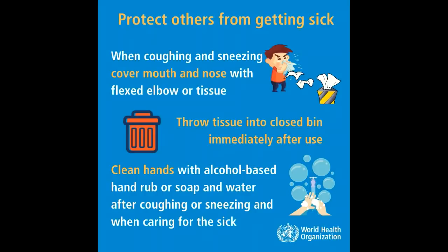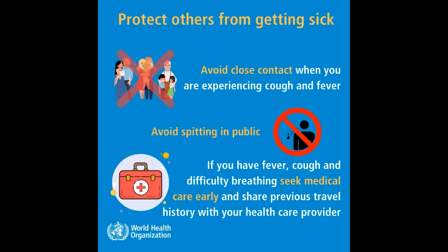When coughing and sneezing, cover mouth and nose with flexed elbow or a tissue. Throw tissue into a closed bin immediately after use. Clean hands with alcohol-based hand rub or soap and water after coughing or sneezing, and when caring for the sick. Avoid close contact when you are experiencing cough and fever. Avoid spitting in public.